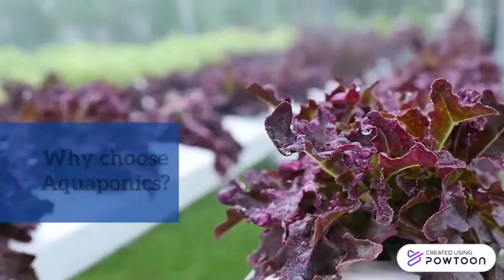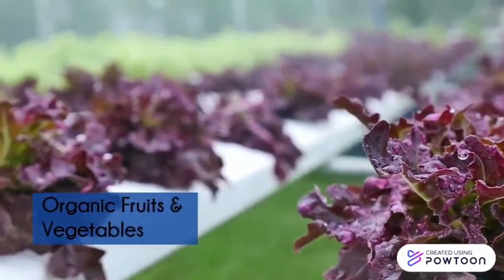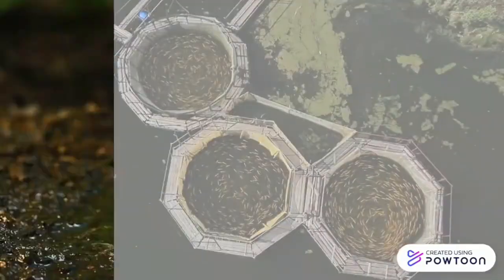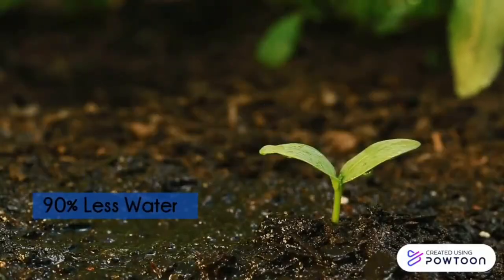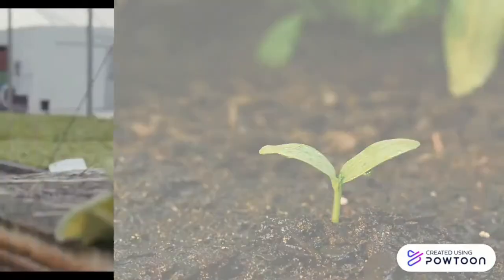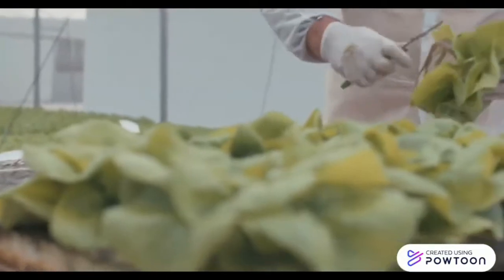The two systems work together in a mutually beneficial way through the nitrogen cycle. Some of the benefits of aquaponics include providing organic fruits and vegetables and mercury-free healthy fish. It requires 90% less water and gives 11 times more yield than conventional methods.